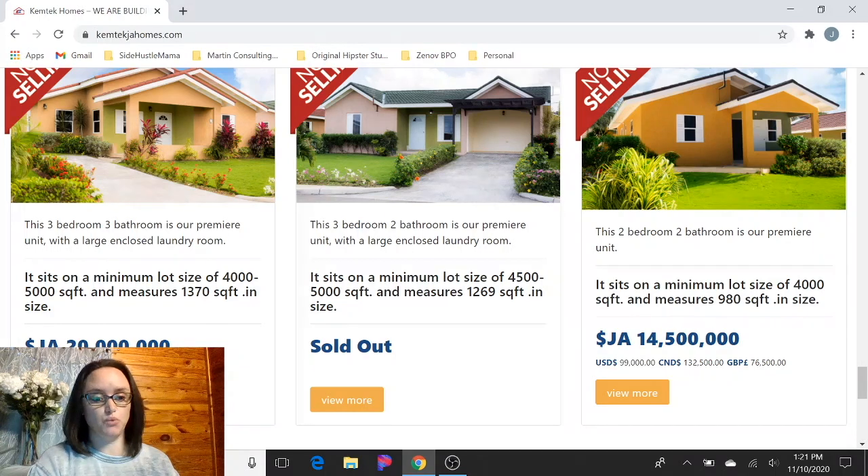So pretty reasonably priced. The two bedroom, two bath that's available is $14.5 million, about $99,000 US — just under $100,000 US. This is actually the model that my husband and I are working on getting in Stonebrook. We're really excited about that. We're planning to rent it out long term and possibly Airbnb in the future, but we want to start with long term just so we don't have the constant turnover of Airbnb. And also right now with COVID, Airbnb is a bit slow, so we're hoping to get a long-term renter in there.